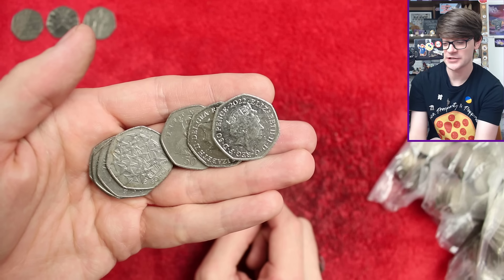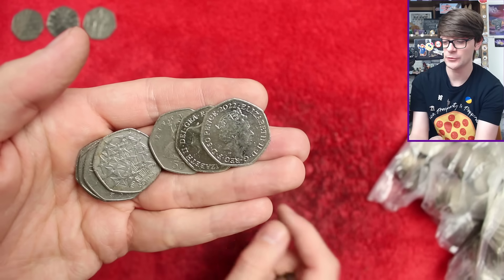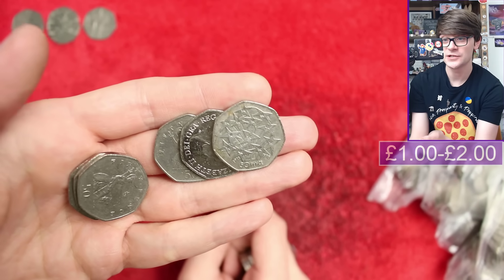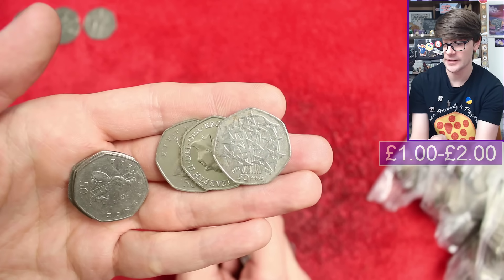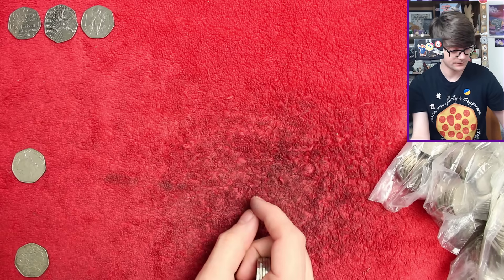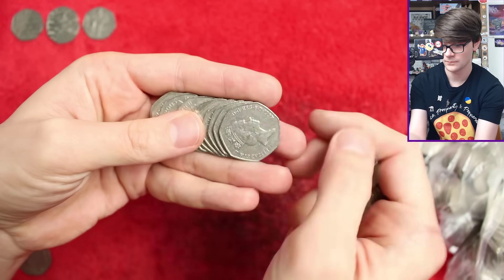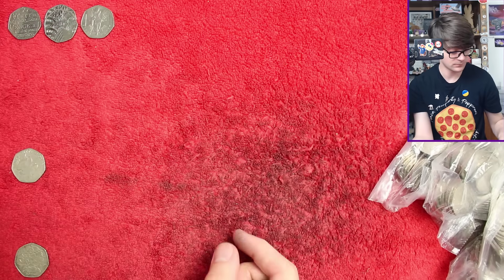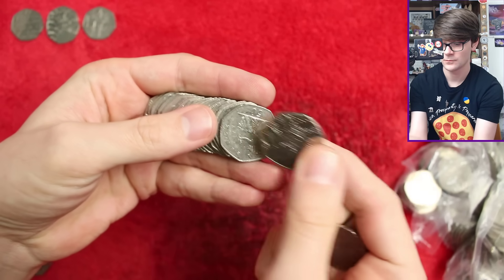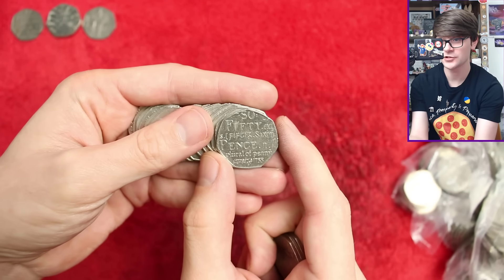2022 shields were minted for circulation, but for the longest time the 2022 shields didn't make it out into our change. The shields are making their way out now. That is another Pride there. UK's entrance into the EEC — or the 25th anniversary of it. In nice condition that's worth a smidge over face value; this one is a bit gross, but still a pretty cool find. And there's another Pride, and another Dictionary — keep repeating our finds.